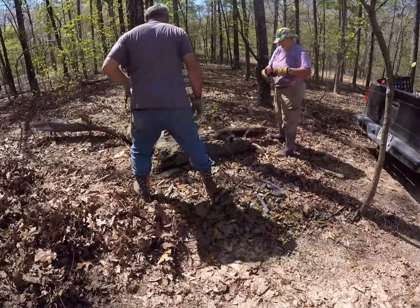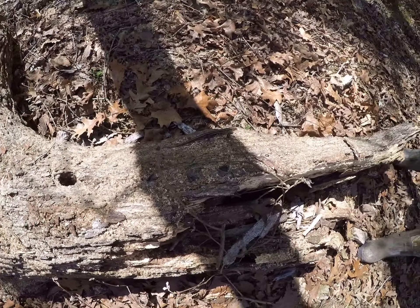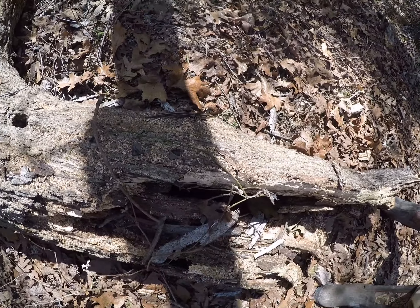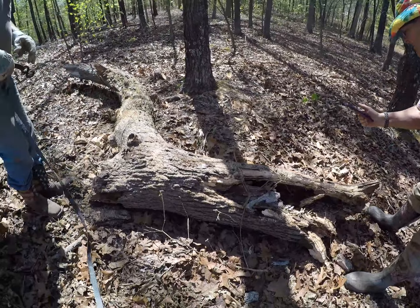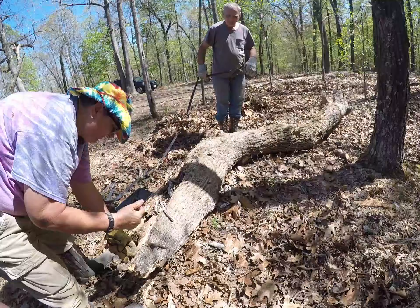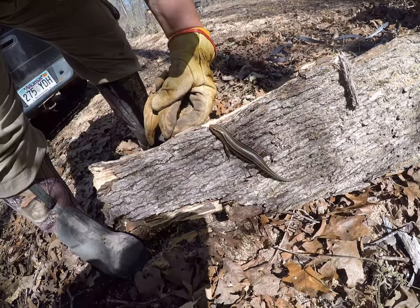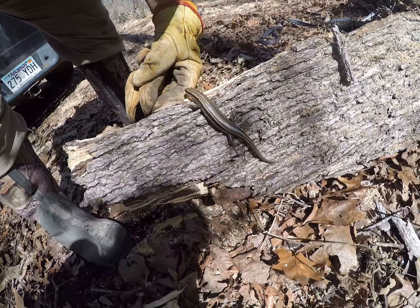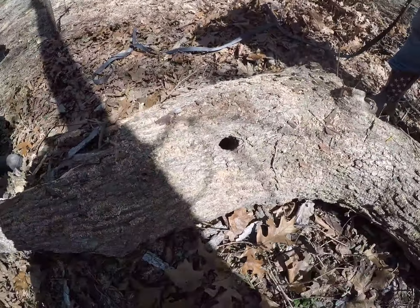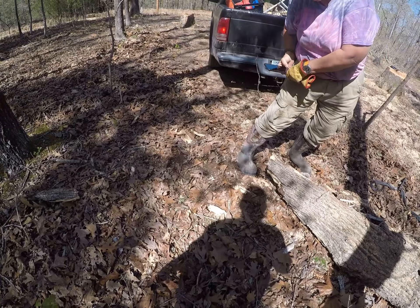Cool lizard! Look at that guy — he just came out of that hole. You guys are going to destroy his home. I think that home's been destroyed. That was his home right there. Big guy. As long as he's a lizard and not a snake. No, he's a lizard — not a snake. I don't even think he's really a lizard, I think he's a salamander. He's all silvery. He's a pretty little guy. I've seen him go in the hole. Poor thing, go back in the hole. Just don't run up my leg — all attitudes will change.